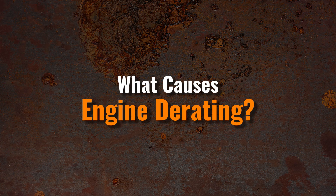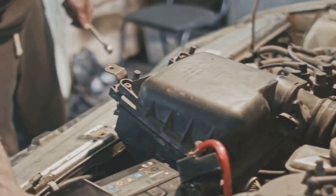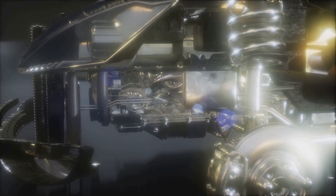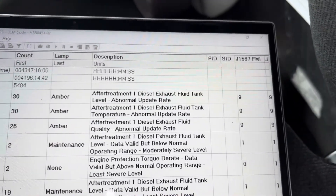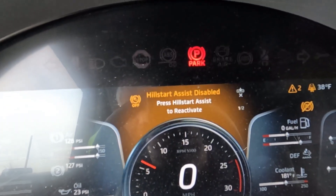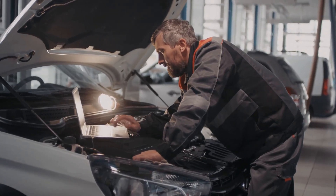Engine de-rate often happens because of problems with a truck's emission system. Common issues include poor diesel exhaust fluid quality and faults in the diesel particulate filter or selective catalytic reduction catalyst. These problems can stop the truck from completing its regeneration cycle, which is the process that turns soot and other particles in the diesel particulate filter into ash using heat and special chemicals. Diesel exhaust fluid is also added to the selective catalytic reduction catalyst to reduce harmful emissions like nitrous oxide. Modern diesel engines have sensors to monitor how well these systems are working, including back pressure sensors, pressure differential sensors, and temperature sensors. If any sensor detects something abnormal, the engine may enter de-rate mode.